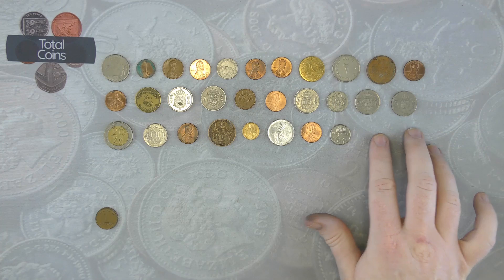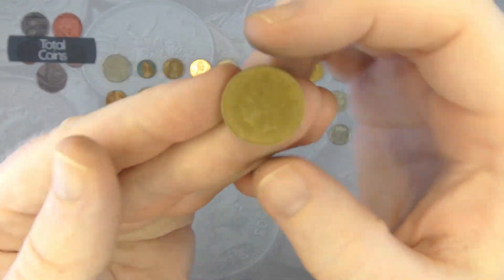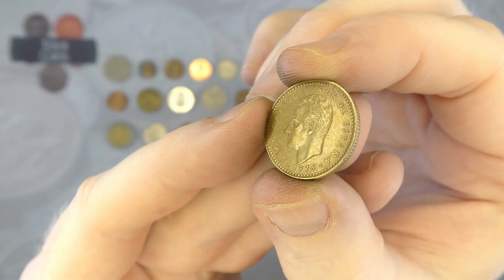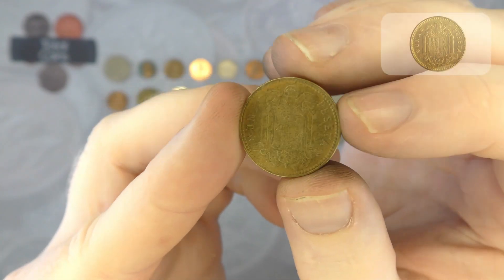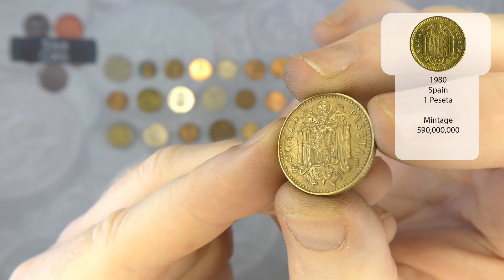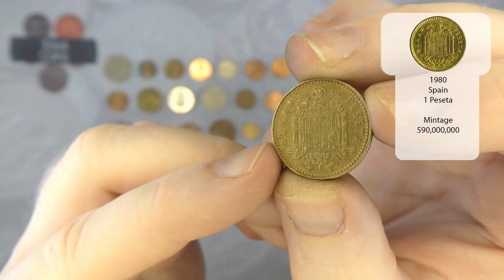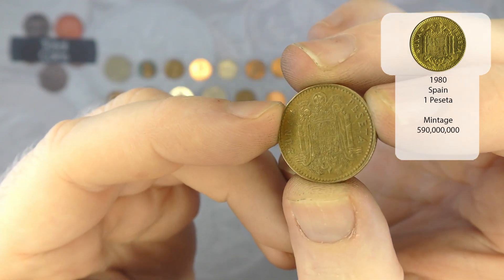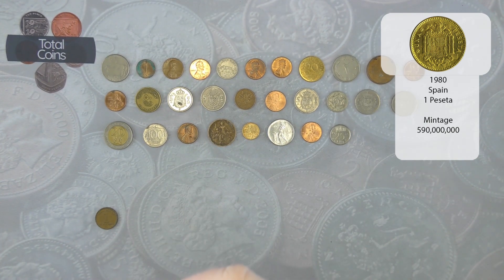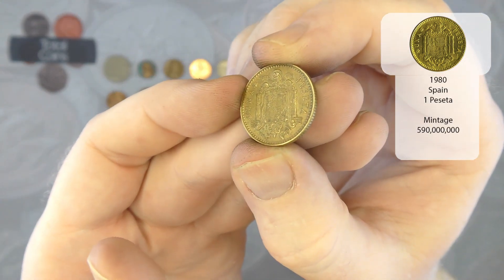We'll do two more just to finish off this row and then call it a day because the video is starting to run on a bit. Next up we've got another Spanish, another 1975, but this time it is a one peseta. Like the other coins you've got two stars — 19 in the star at the bottom, and the year of mintage in the star at the top — and this one is 1980. Very nice.